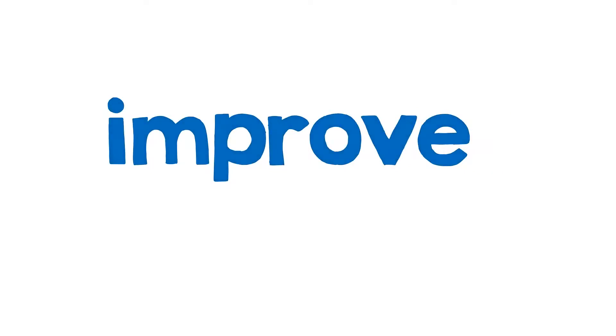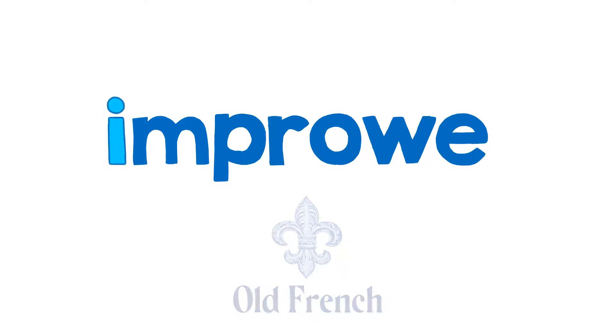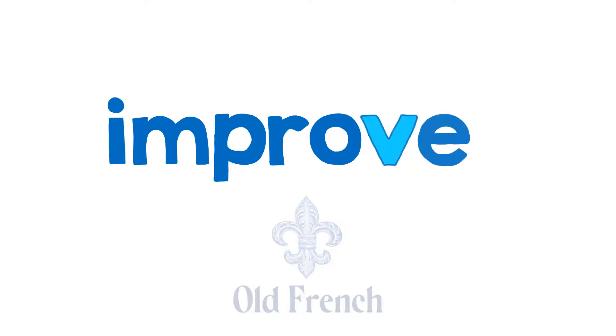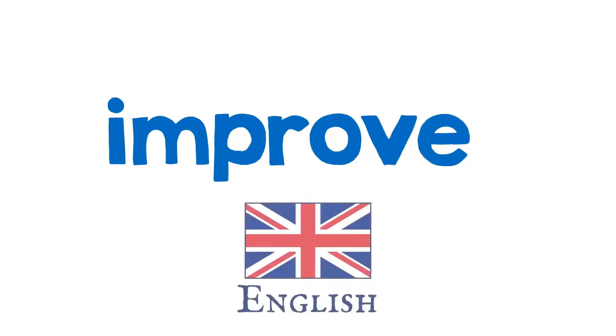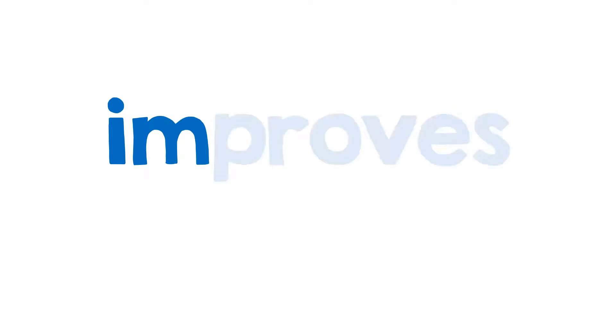Improves is a verb; the root word is improve. The root of that is the old French word 'enprouve.' Every time that E turned into an I, and the W turned into a V, and in English we have the word improve — that's where it comes from. So improve, the verb, we just put an S, and that is the word improves.